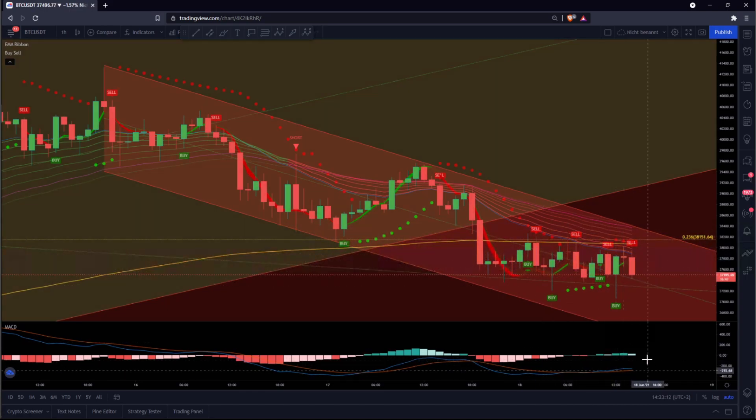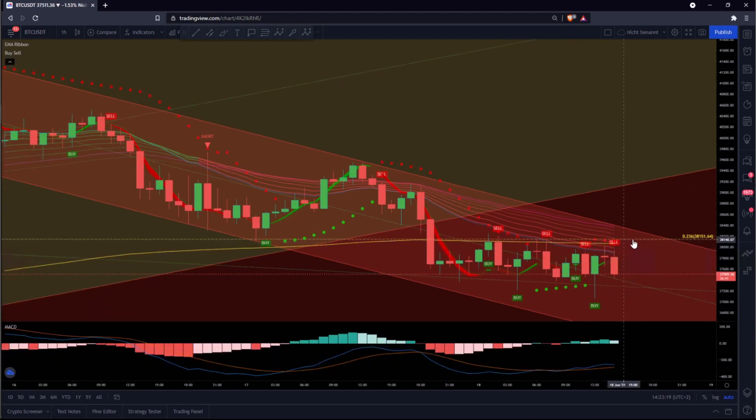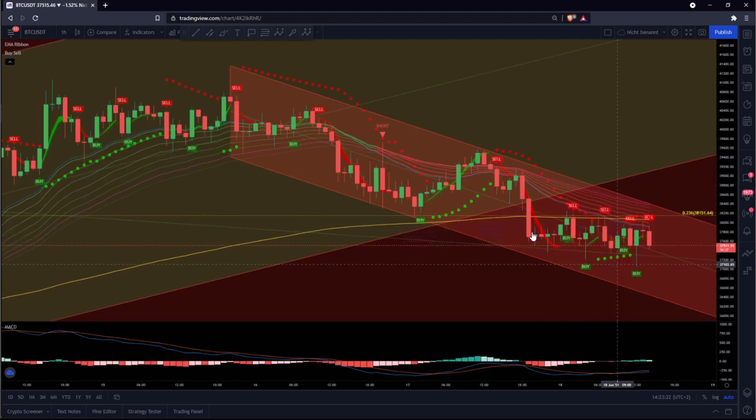On the downside, the MACD is bullish — the blue line is over the brown line — but this is not the best thing, because this yellow line, the ribbon band, everything is here and we have a new fresh downtrend.